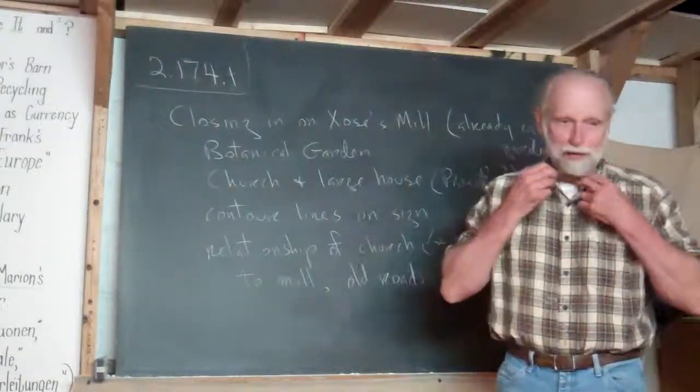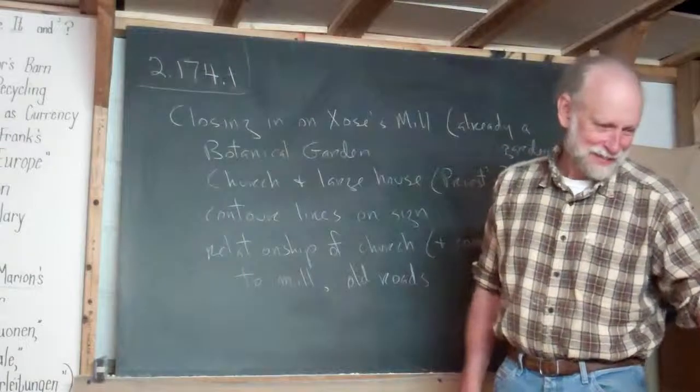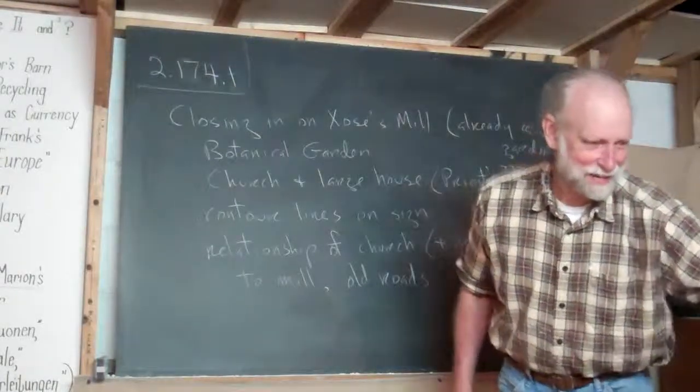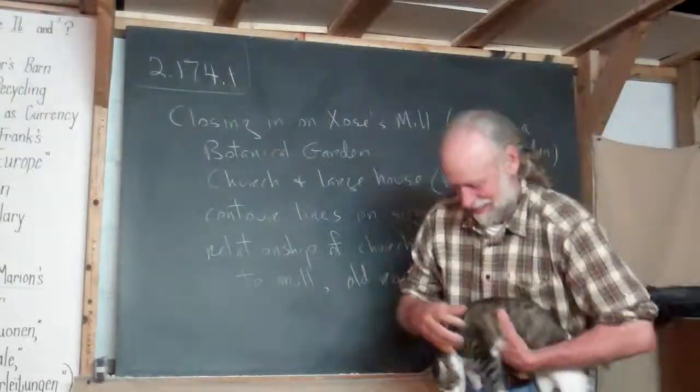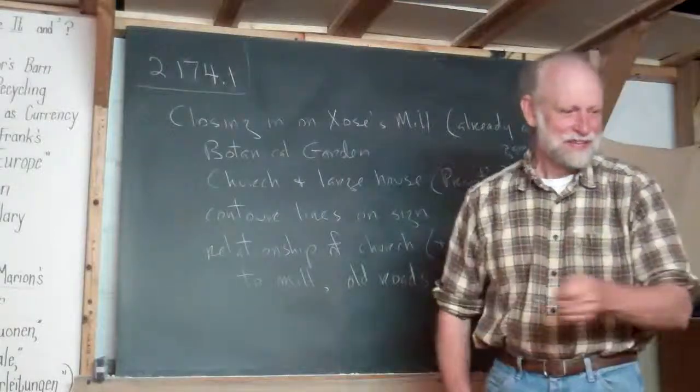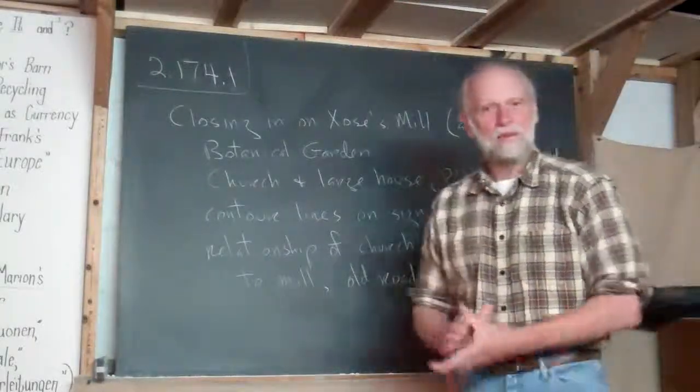That's it for today. Oh, I wanted to point out I'm back in my rags. This cat's kind of coming to the line — this one I can hold. Well, I can hold the other one too. All right, we'll see you tomorrow.